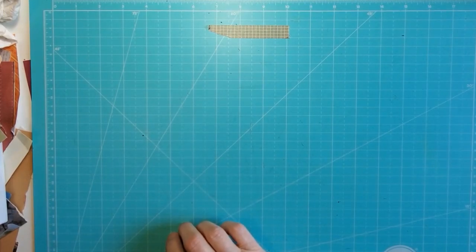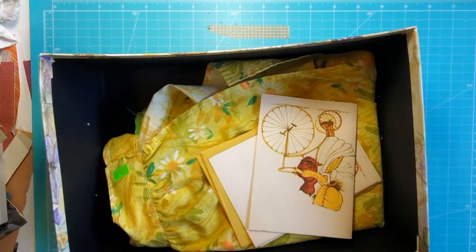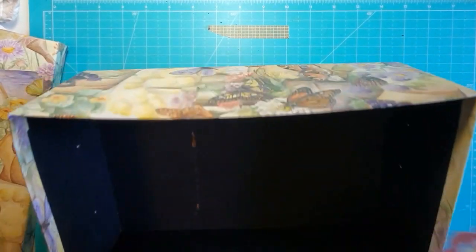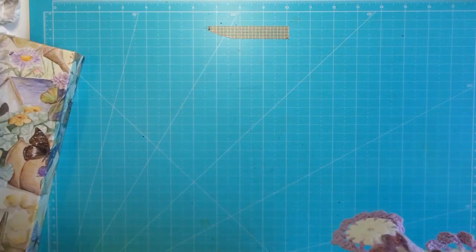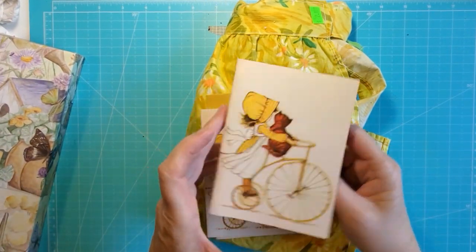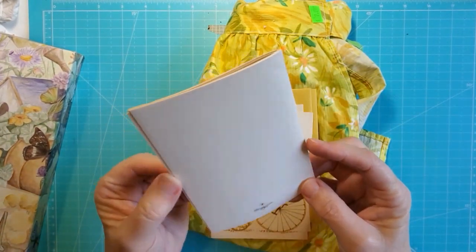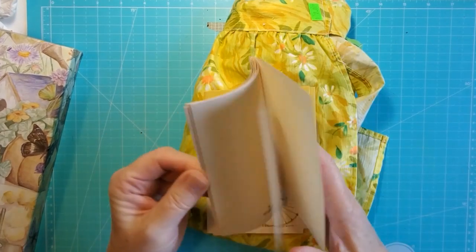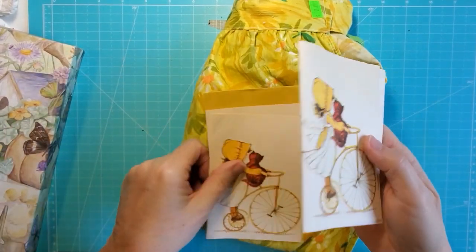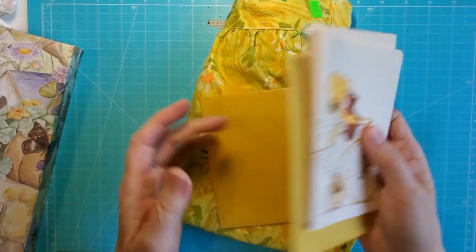I picked up a photo box for a dollar. I argued with myself that I didn't need it, but I picked it up anyway. Then at the same estate sale I got these Holly Hobby-style note cards — maybe they're not Holly Hobby licensed, but it's the same era, same type of thing.